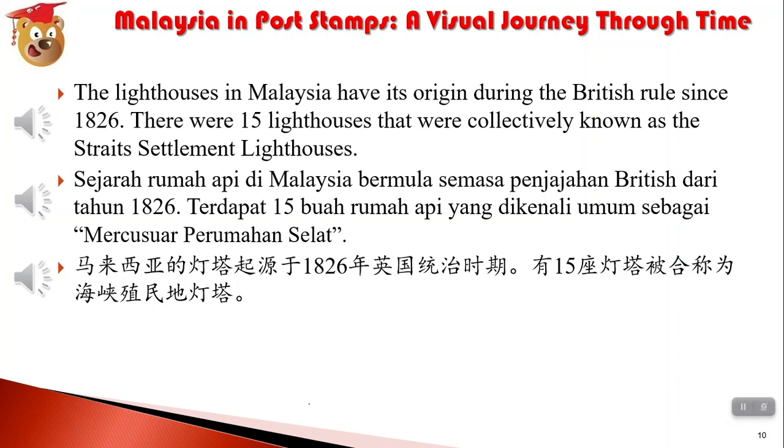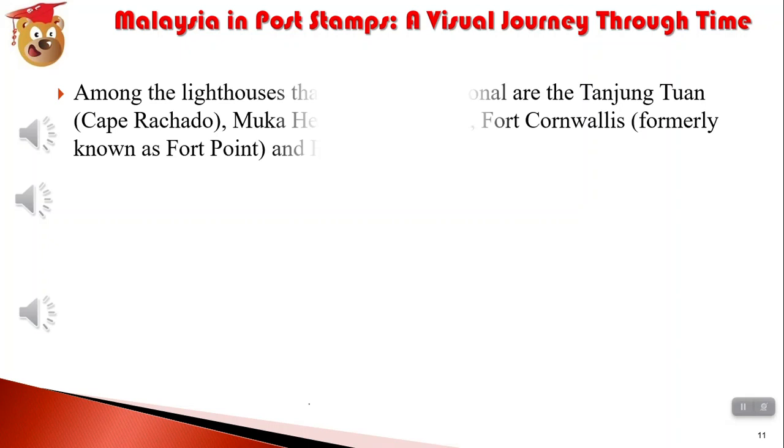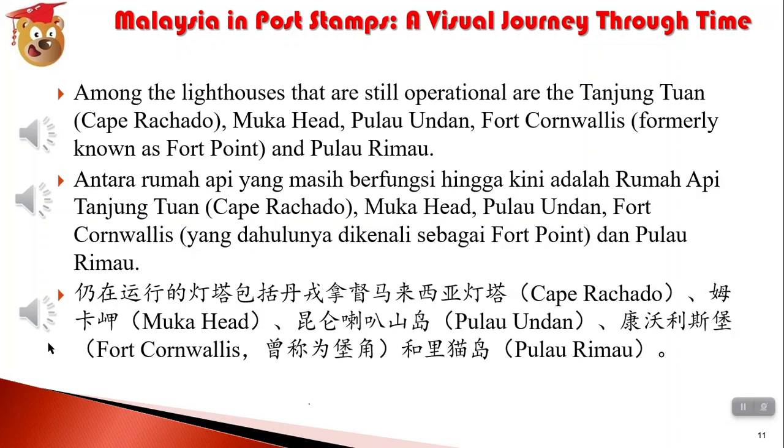马来西亚的灯塔起源于1826年英国统治时期。有15座灯塔被合称为海峡殖民地灯塔。仍在运行的灯塔包括丹荣拿都马来西亚灯塔、Cape Rachado、木卡甲、尼克汉、昆仑喇叭山岛、康沃利斯堡（曾称为宝脚）和李猫岛。